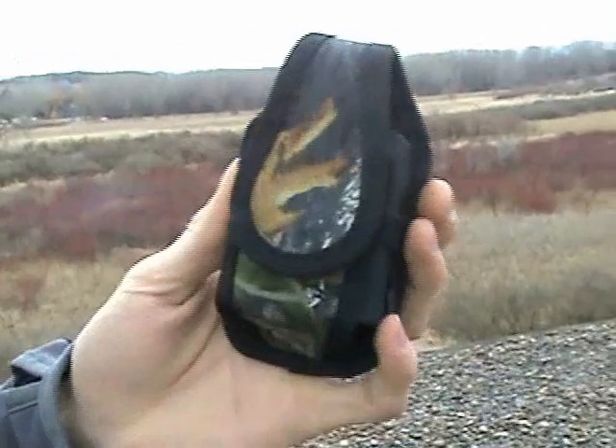Hi, my name is Peter and I'm from gamut.com. I have my cell phone in one of our NightEyes rugged cell phone cases. And today, I'm going to test the durability of this case by putting my cell phone in it and throwing it off our roof.